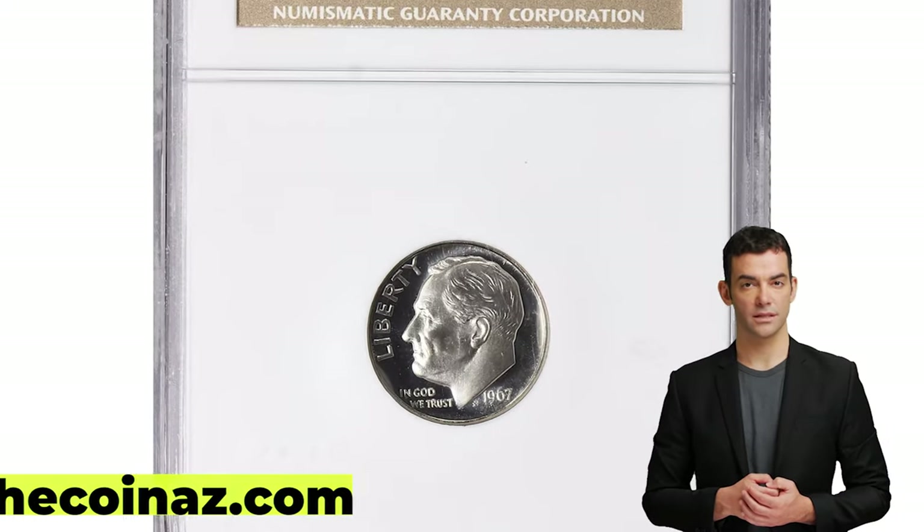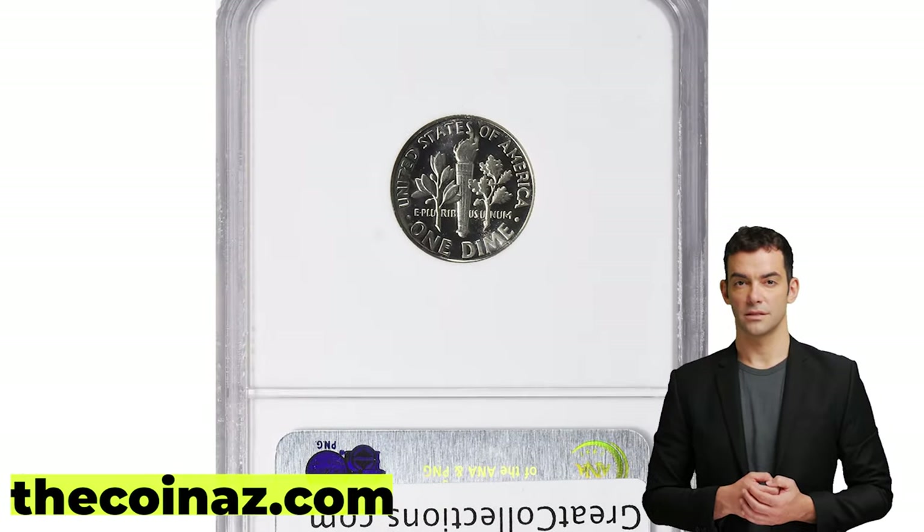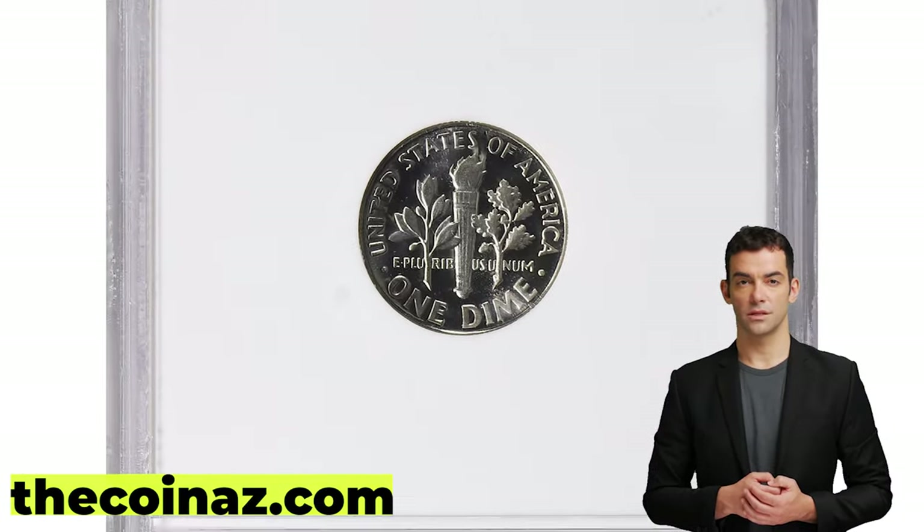Thanks for watching guys. If you have rare coins you can showcase them on our website, thecoiness.com. Have a nice day!